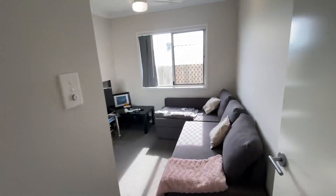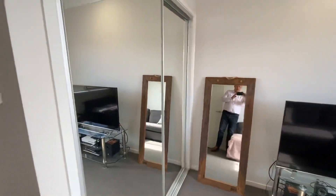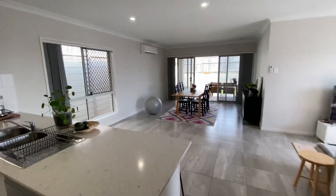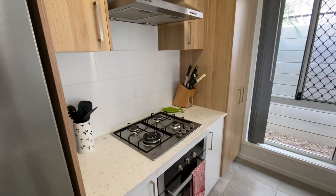Central to the house you've got the laundry, which is really good with plenty of storage. Bedroom three has ceiling fans, security screens and blinds. There's also a nice big open plan kitchen area.